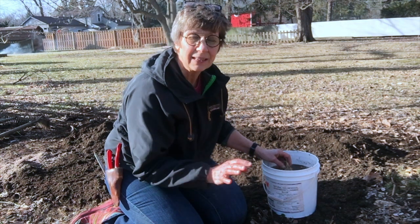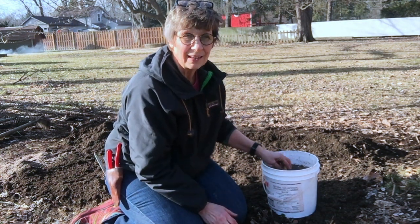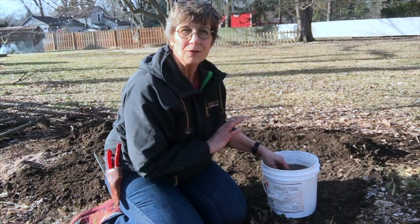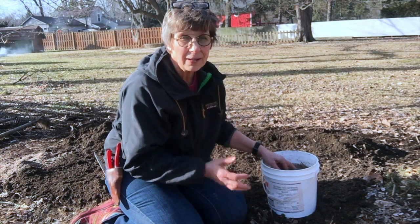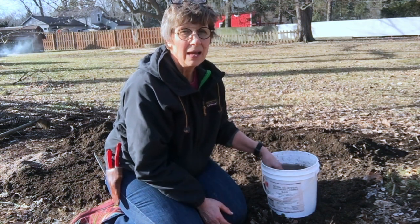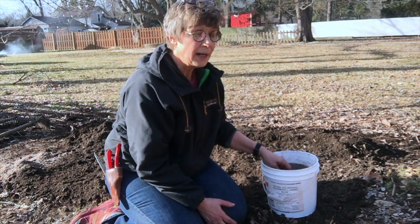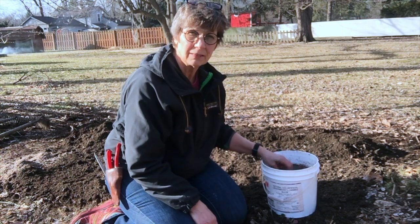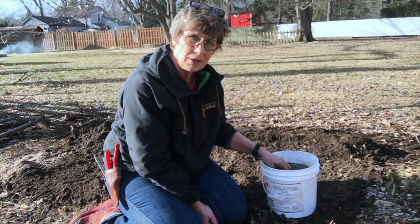Traditionally I would not plant these till April, but they showed up at the garden center — they're way early. When I got these out of the bags, they were dry. So if you're thinking about growing asparagus, go buy it now and hydrate it. I'm going to cover it over with compost.